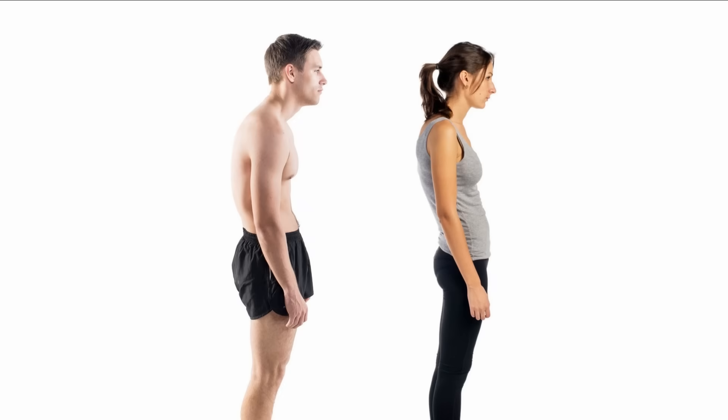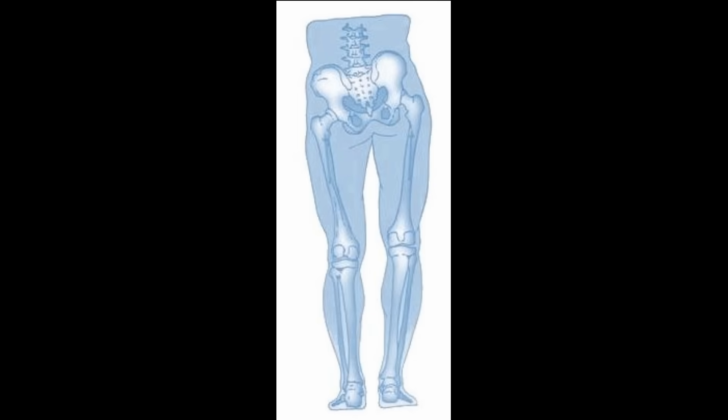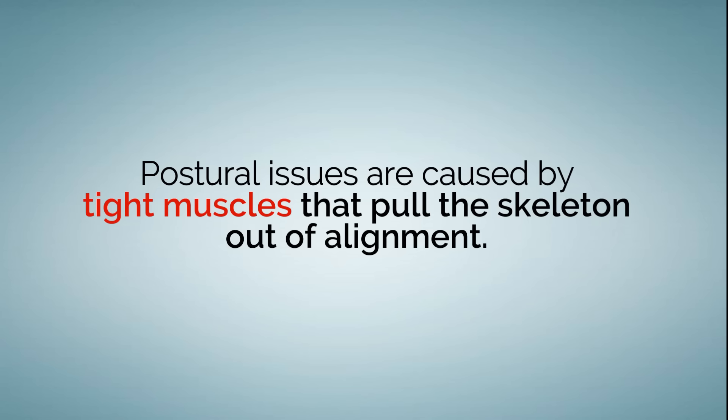Did you know that postural issues are caused by muscle memory? In this video, I'll explain how rounded posture, forward head posture, hyperlordosis, functional leg length discrepancy, and idiopathic scoliosis are all caused by tight muscles that pull the skeleton out of alignment.